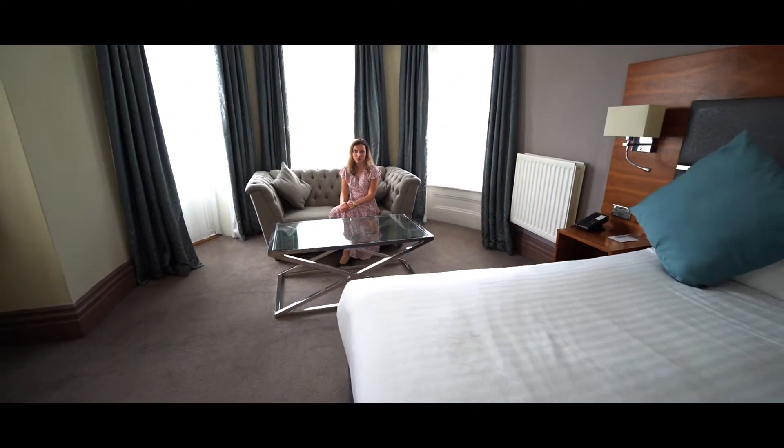All our bedrooms are designed to ensure you have a comfortable night's stay before the day ahead.